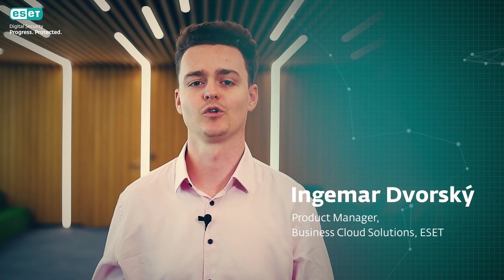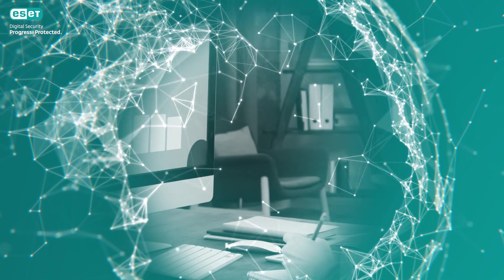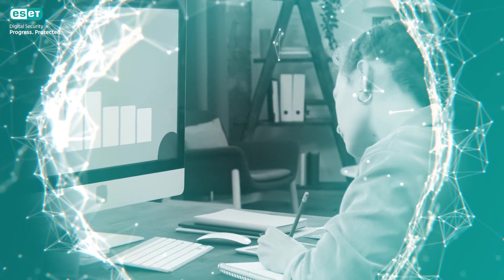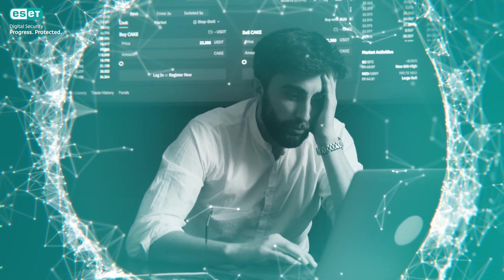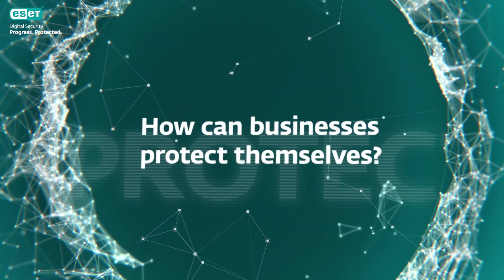Hi there, my name is Ingemar Dvorsky. From talking to our customers, I know that what IT professionals value the most is their time. We at ESET save time by protecting your businesses and making your lives easier. Different staff have different levels of technical skills, and the challenge of protecting the digital ecosystem of a business is becoming ever more complex. How can businesses protect themselves?